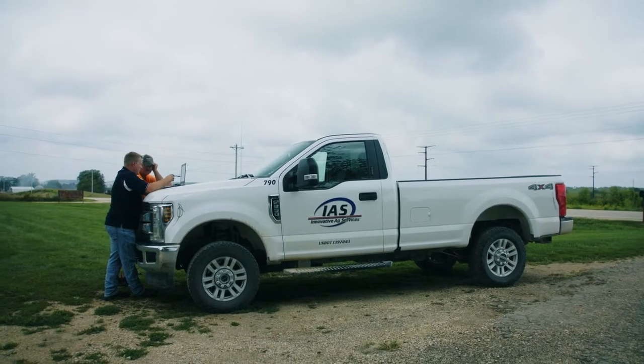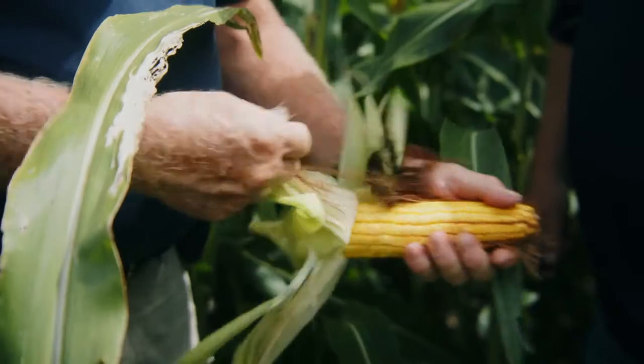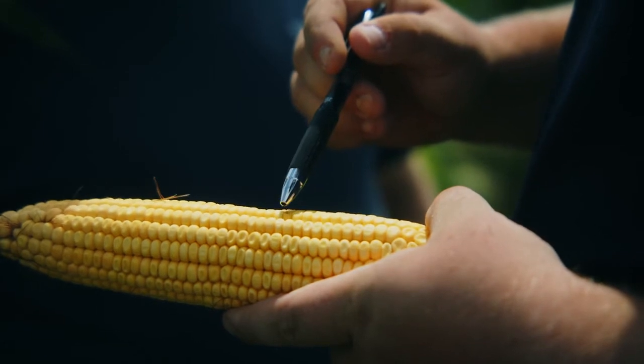You have to embrace as much of the technology as you can, and that's where True Terra has been valuable to us. My job is to go out to these growers and tell them what I think is best for their farming practices. Growers look to me as much as I look to them as far as what works, what doesn't, what I've seen.